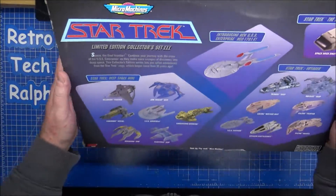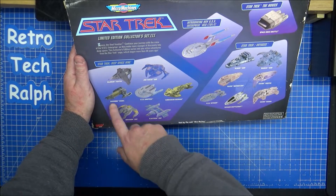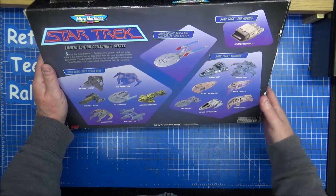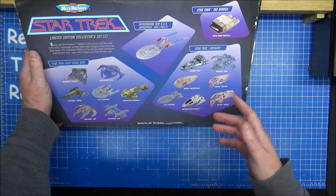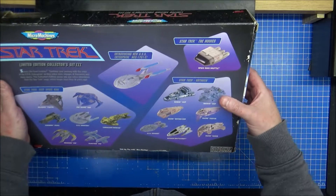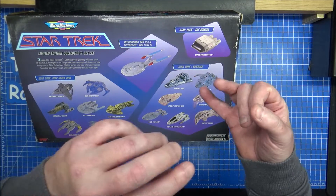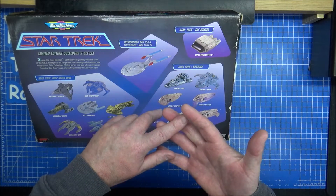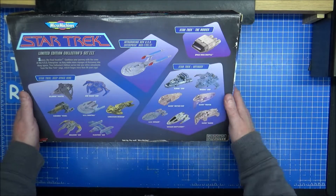The back of the box shows what's included: ships from Deep Space Nine - Bajoran, Camaari, Saratoga, Obsidian Order Cardassian - the Enterprise-E, Space Dock shuttle, and stuff from Voyager. No Next Generation ships, no Original Series ships, but you do have the original movie Space Dock shuttle, which is very much Star Trek IV and V, possibly VI.